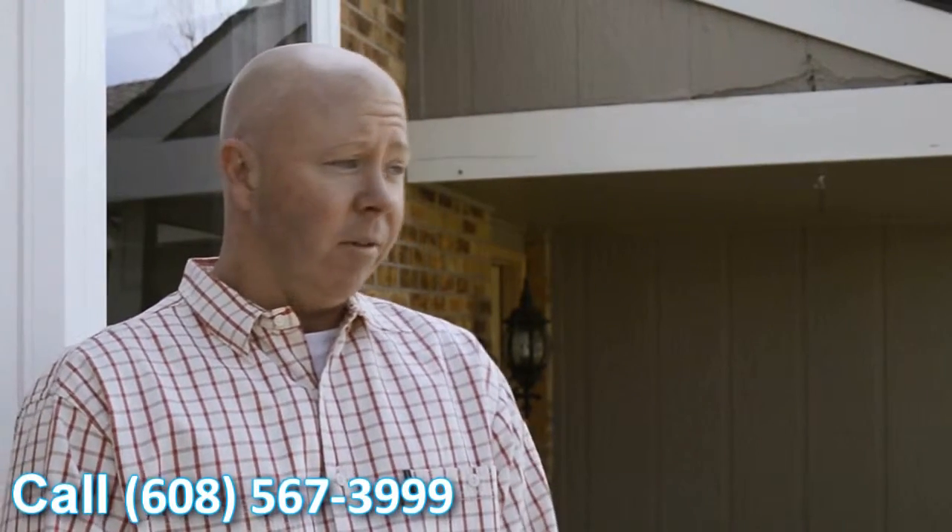They definitely add a feel to the house — it looks better. It's going to help with the overall value of the house. Definitely looking forward to seeing the cost savings we're going to get this coming winter.